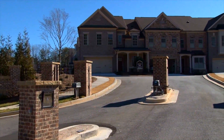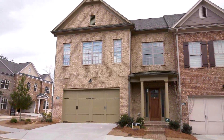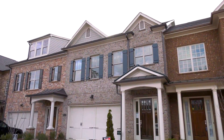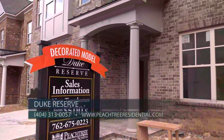Duke Reserve is a gated community of luxury townhomes in a fantastic location in Peachtree Corners. Prices are now starting from $500,000, featuring elevations that offer a mixture of brick and siding. There will be six buildings and 25 townhomes, and we have a brand new model home soon to feature our new Master on the Main floor plan.